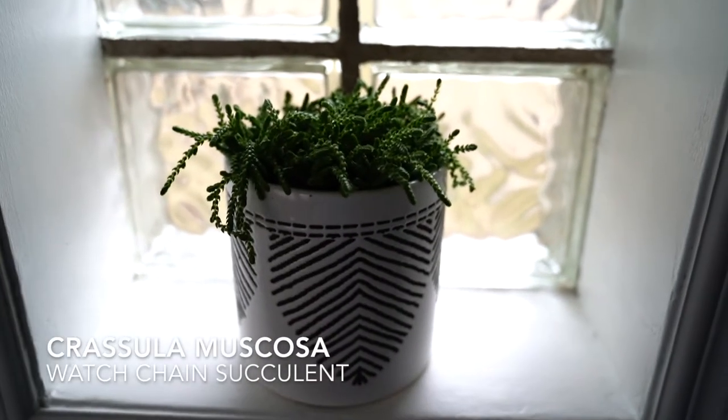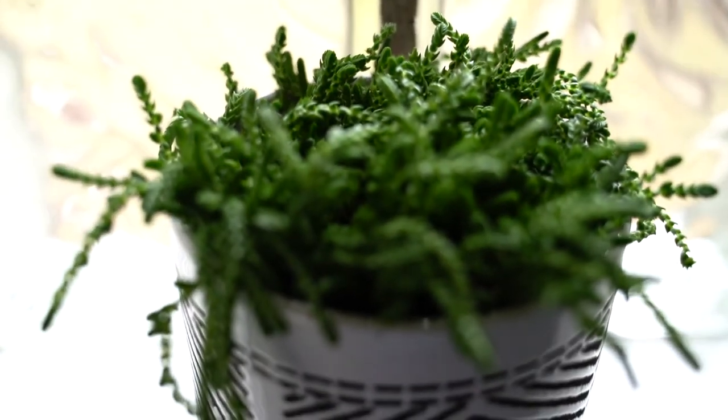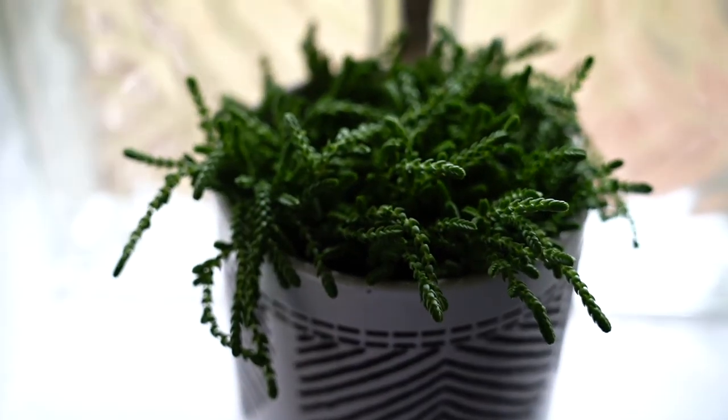I just got this watch chain succulent and I hear that they can grow pretty big so I'm excited for it to kind of start trailing off the sides of this planter. Isn't it cute?